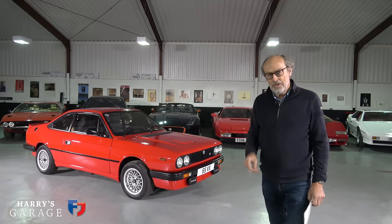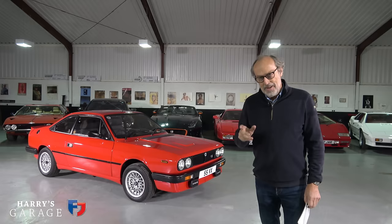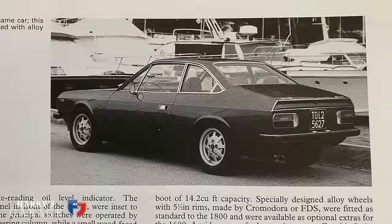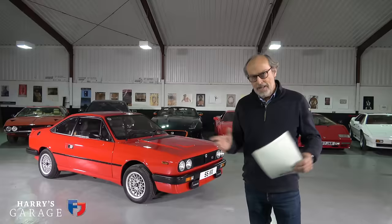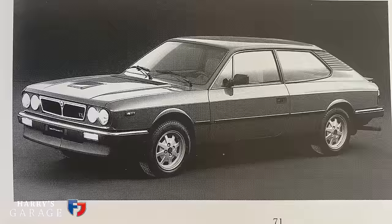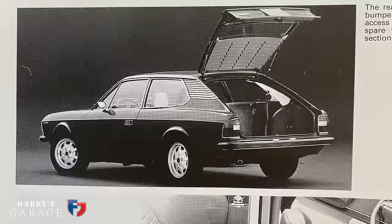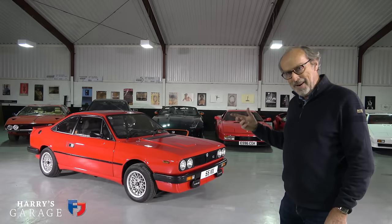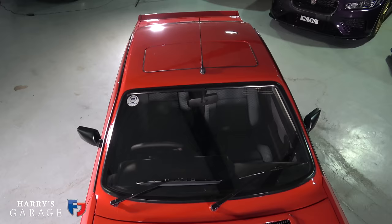Welcome to a new Harry's Garage video. Today's car is quite an unusual car these days: the Lancia Beta Volumex. This model came out in 1984 and it was the ultimate, most powerful version of the Lancia Beta, which first appeared around 1974. Growing up, you used to see Lancia Betas quite often. There was an HPE estate version, a bit like the Scimitar GTE, but the Beta was their coupe. They also did a spider version, and this one is particularly special with its supercharged engine.